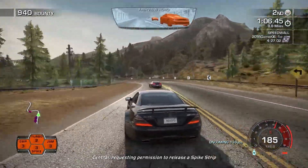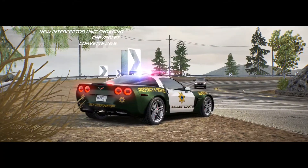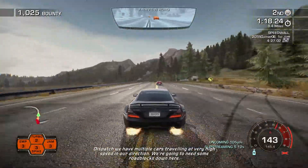Central requesting permission to release the flight strip. Confirmed. Flight strip. Dispatch, we have multiple cars traveling at a very high speed in our direction. We're going to need some roadblocks down here.